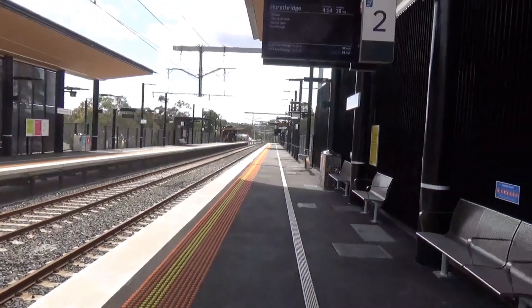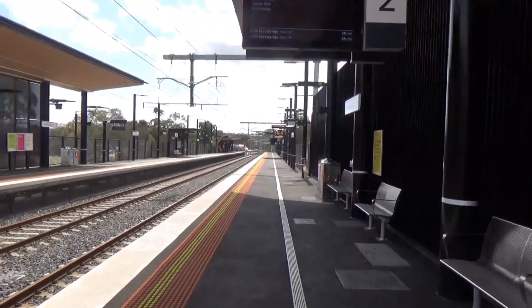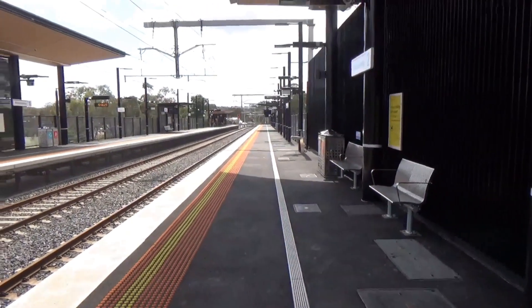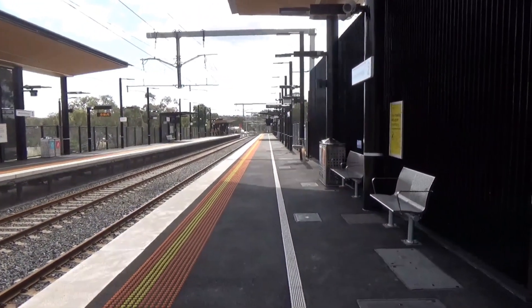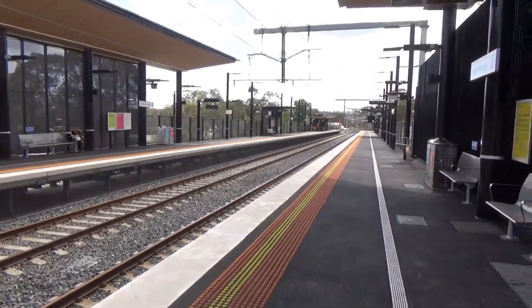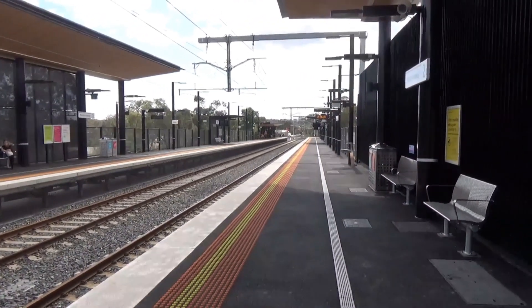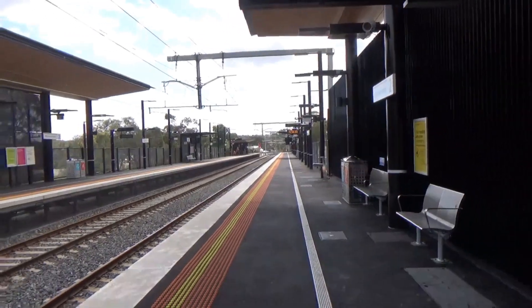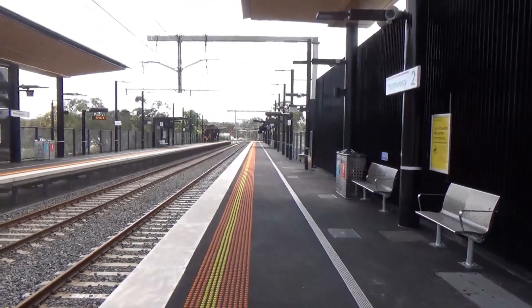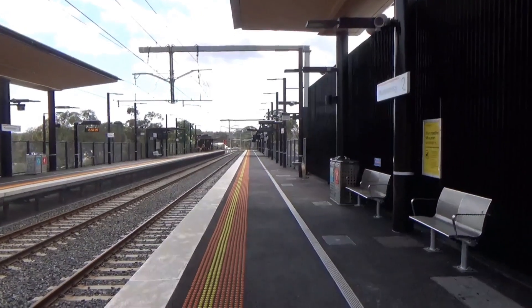If you check out my previous Montmorency video, there used to just be a single platform here — a very curved island single platform. But now there are two straight side platforms here, so yeah, it's a huge improvement. This duplicated section of line extends all the way to the city. There aren't any single track sections left between Montmorency and the city.